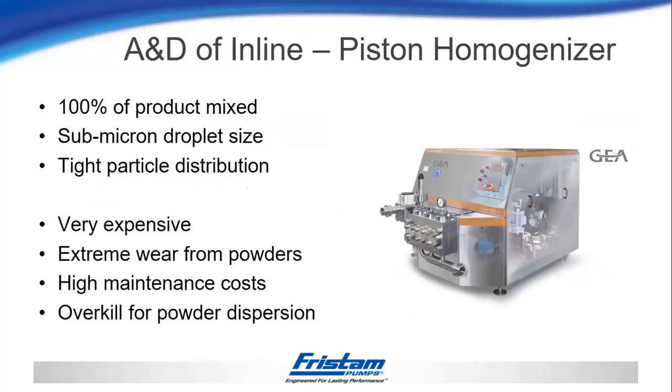The piston homogenizer is also capable of mixing 100% of the product going in the inlet and creates a submicron droplet size with a very tight particle distribution. Drawbacks: it is very expensive upfront, and long-term maintenance investment is significantly higher than something like the colloid mill. If you run undissolved powders through the piston homogenizer, it will result in extreme wear on the mechanical components, which can be very expensive in parts and downtime. It is also definitely overkill for powder dispersion.